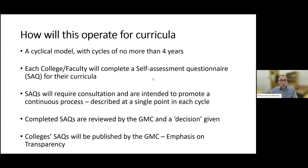How will this operate for postgraduate curricula? It will operate on a cyclical model, with a cycle of no more than four years duration. Each college or faculty will complete a self-assessment questionnaire (SAQ) for each curriculum it oversees, and that will need to be submitted at least every four years, or more frequently if chosen. The SAQs are not a simple document that someone could fill in over the course of a day — the idea is that they reflect a continuous process, and we'll need to constantly be doing things in the background to be able to address the requirements.